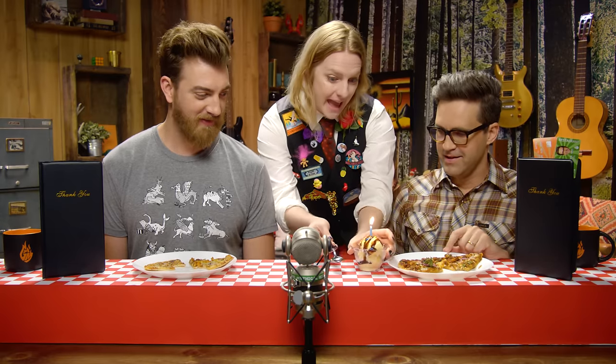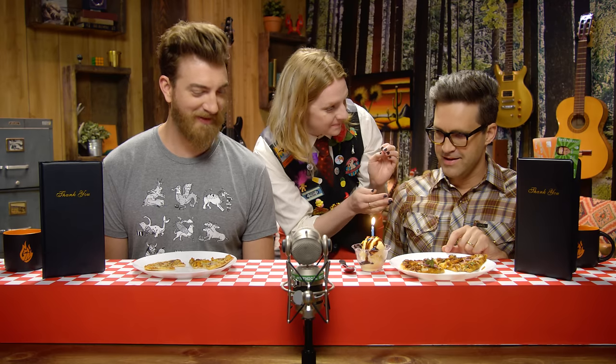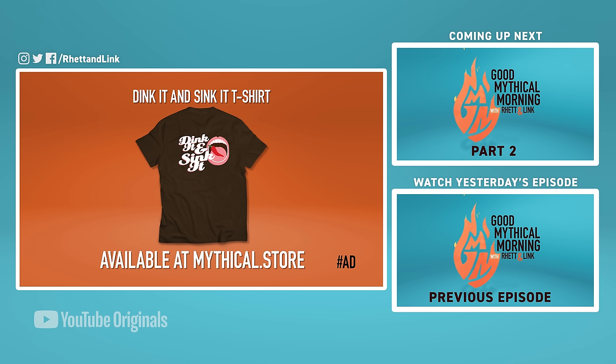What do I win? Happy birthday to you — happy birthday, Dink! Don't forget to tip your waitress. Eat your ice cream. Make a wish, man — you're the winner. How do you feel? Like maybe I shouldn't have won. Next thing: what happens when Link and I take our butts to a butt disco? Eat up with your friends and shirt up with us — the Dink It and Sink It t-shirt available at mythical.store.